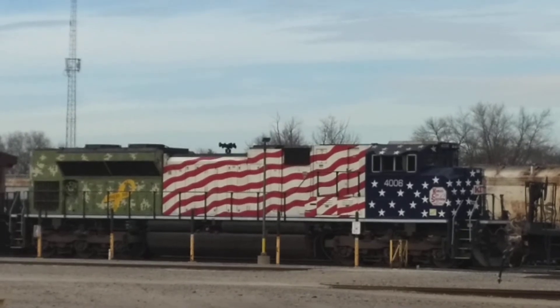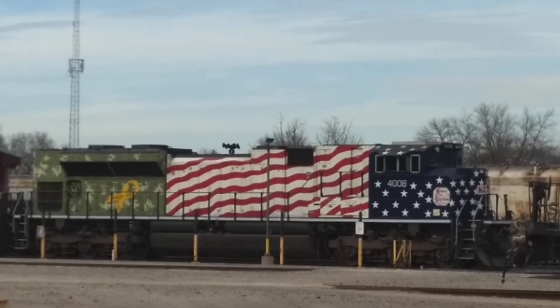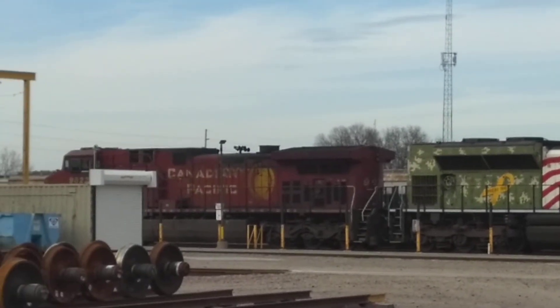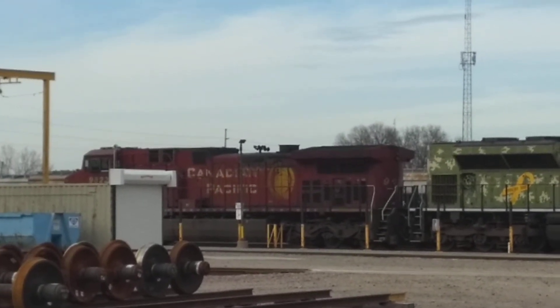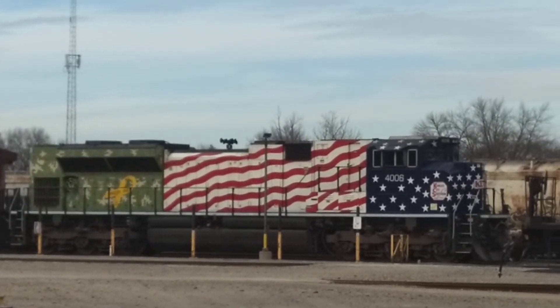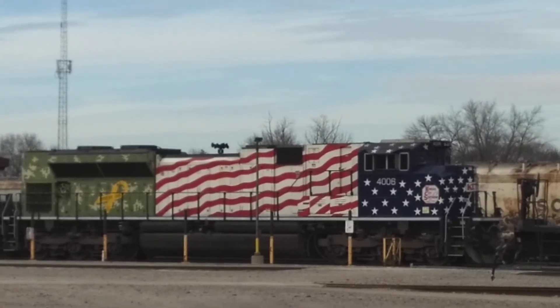I've never seen a paint scheme like this on a Kansas City Southern locomotive before, so I wanted to share it with everybody, just in case you haven't seen it either. I thought it was kind of a neat little tribute there, something that you don't see every day, kind of neat to run across.